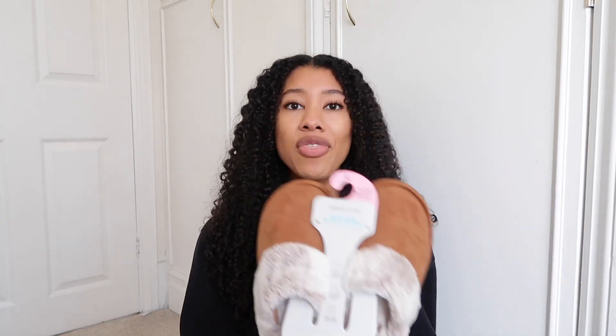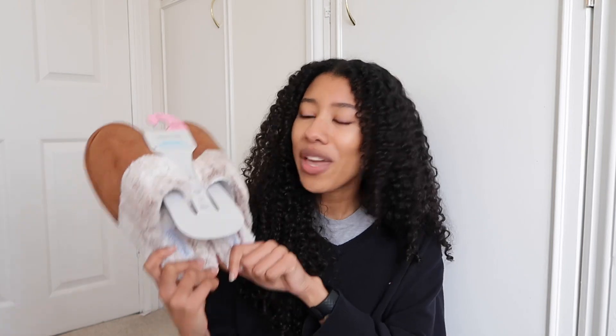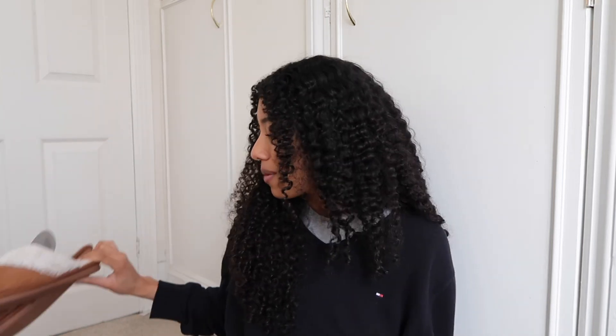They had these in black as well and I think the black looked really cool but they didn't have my size, so I got these instead. They say size 7 to 8 large but they're definitely smaller than that — also these are memory foam so they're kind of meant to shape your foot, which is meant to be good for your feet. Very excited for these. This was only four pounds — this is why I love Primark.